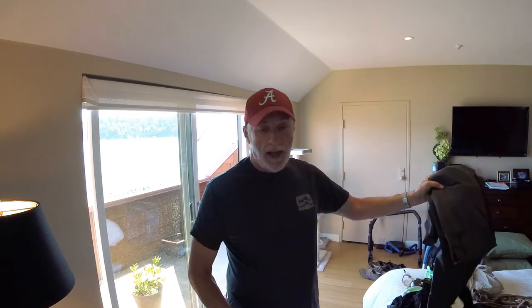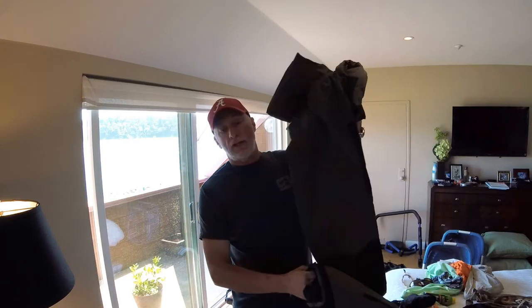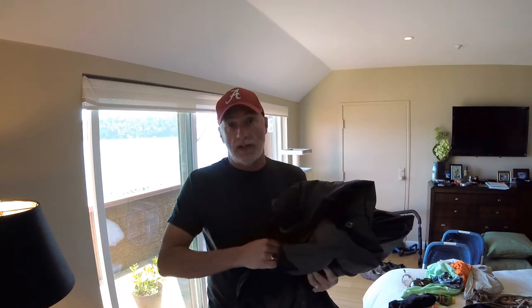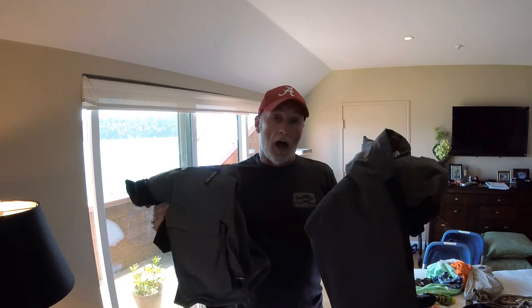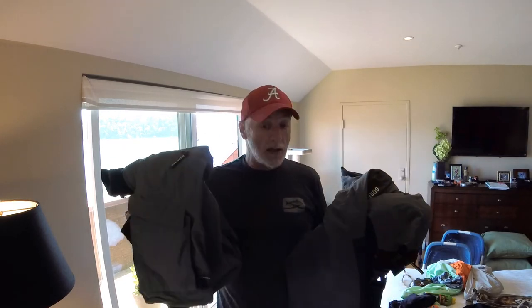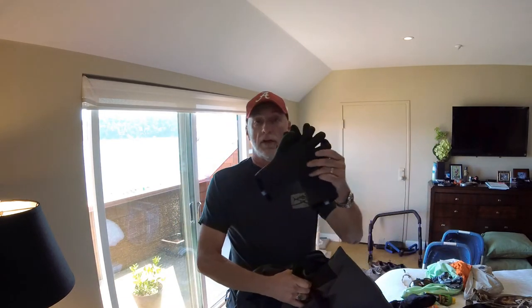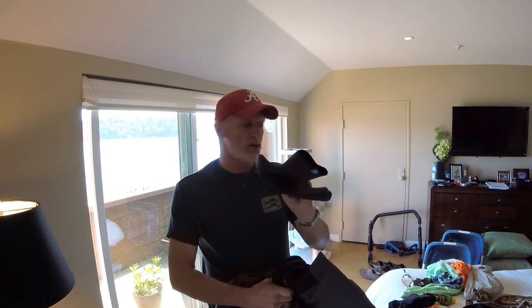A rain suit — this is the most important thing that you can pack. Make sure that it is completely waterproof. At times the rain can be sideways, and as a result I always have 100% Gore-Tex bibs and jacket, and also some neoprene gloves to help me get through those major storms.